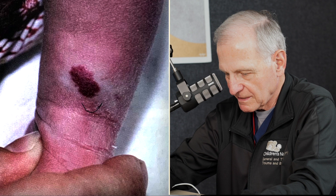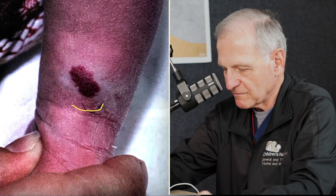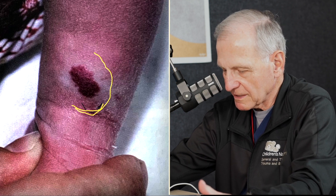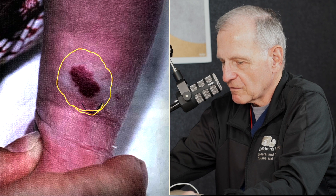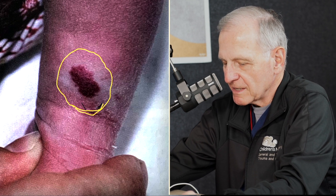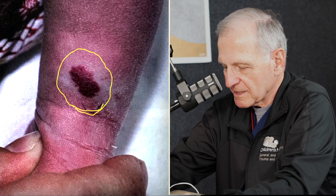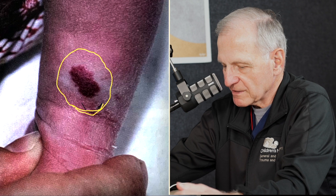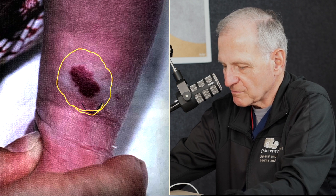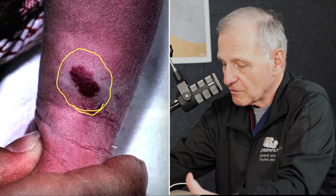This is a typical infantile hemangioma of the extremity. You can see the reddened area — this child is about two months of age, so this was not present at all at birth and started growing at about one month of age. Frequently parents will say, 'I thought it was a little scratch on the cheek,' and then over the course of a month it becomes quite large. You can also see a little whitish area around the hemangioma — what we call a halo — which means blood vessels are being recruited to form the hemangioma.